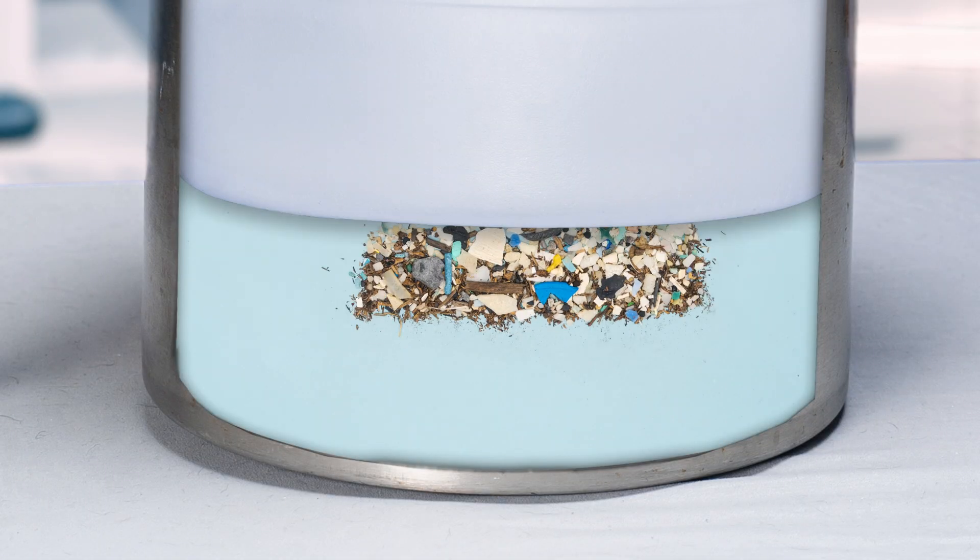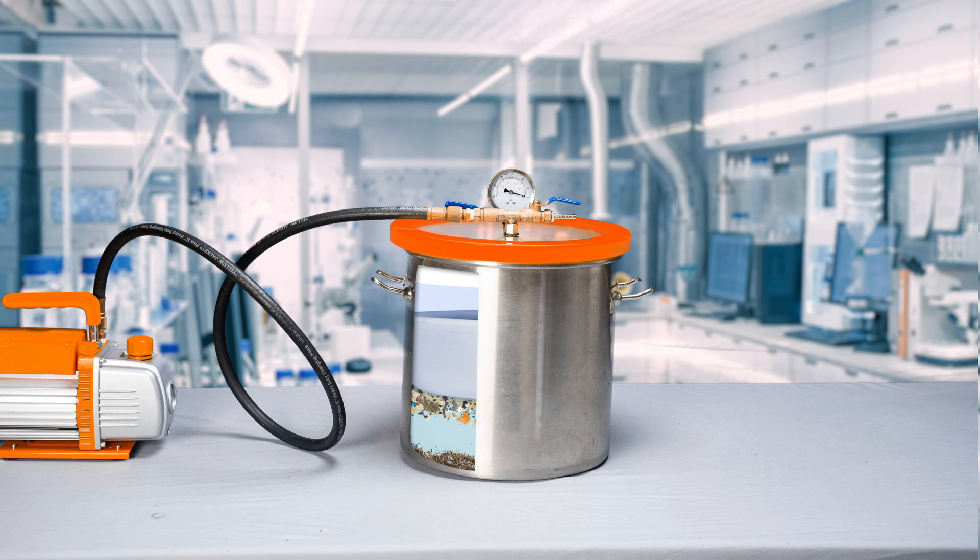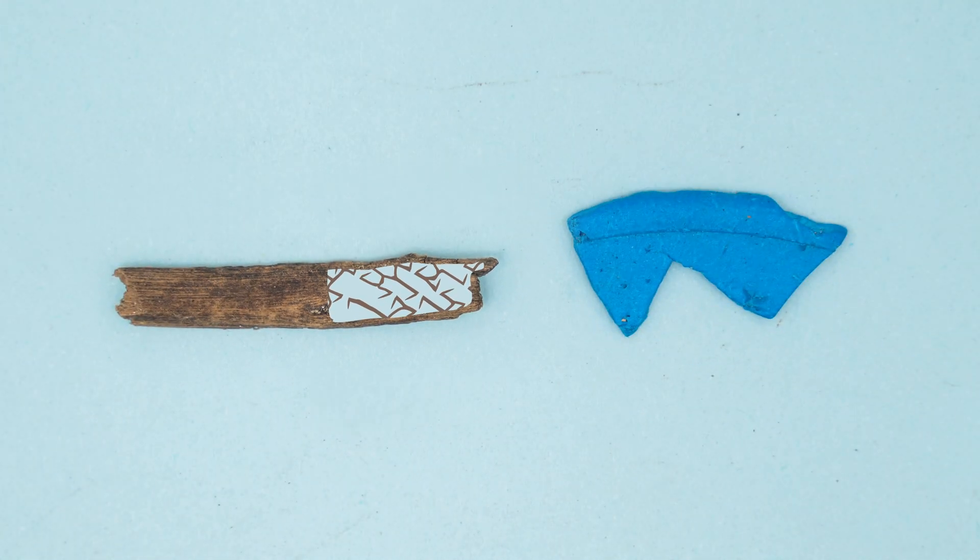After a few minutes, the pressure is returned to the chamber, while the natural material now separates to the bottom. Inside the chamber, we are drastically speeding up the amount of time it takes for the natural material to become waterlogged by forcing the air out and water in.